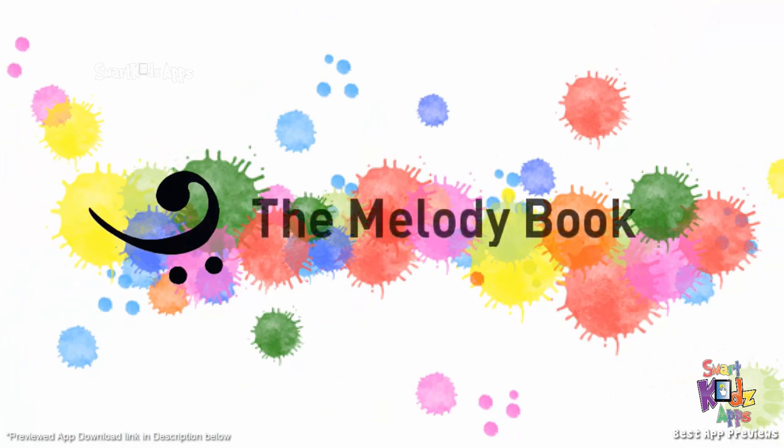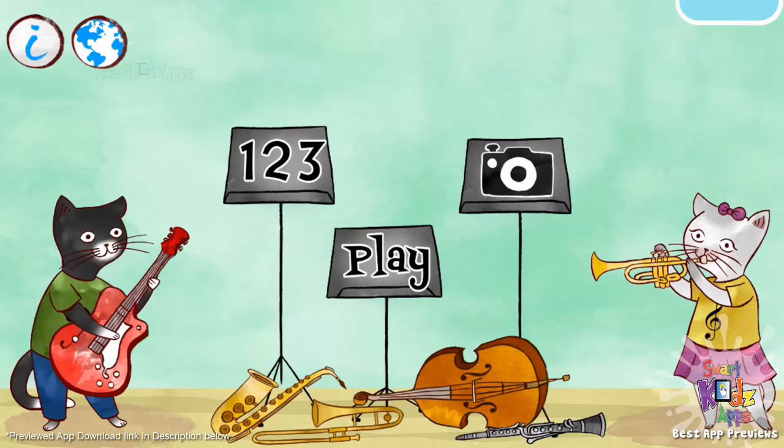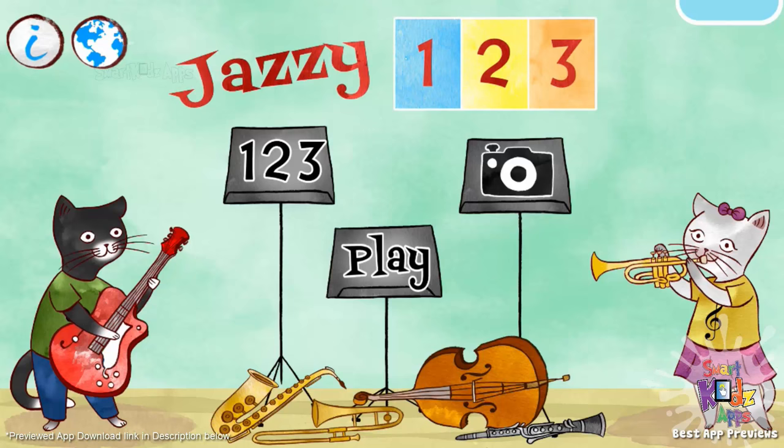The Melody Book. Jazzy, one, two, three!